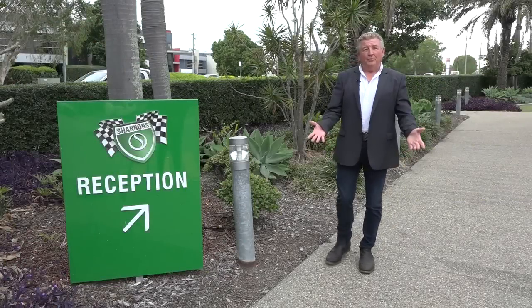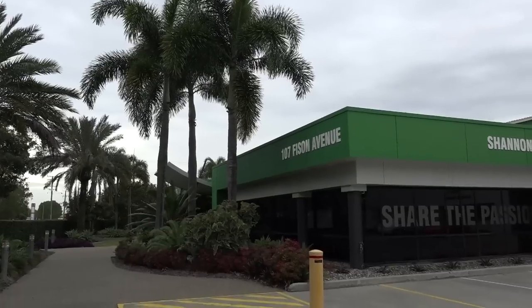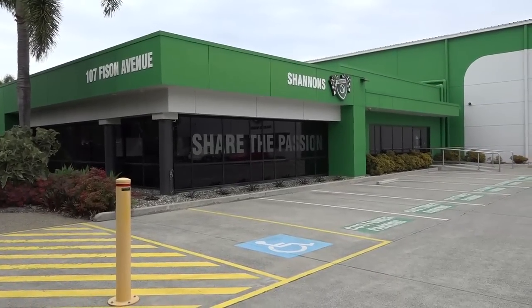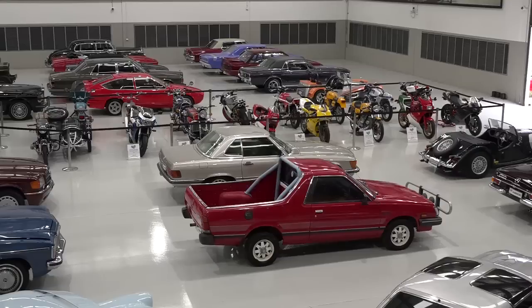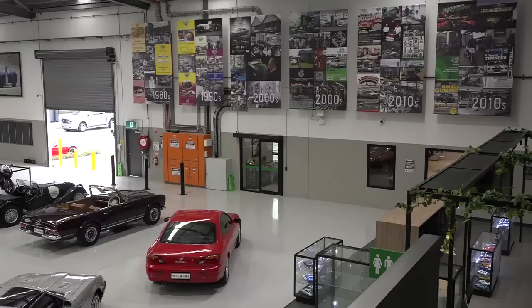Some of you may have seen this new Shannons premises, but if you haven't, it's a sight to behold. Back in 2021, in line with Shannons' milestone of their 40th anniversary auction, this state-of-the-art auction house facility was opened. It followed just 12 months after the opening of the equally impressive Sydney facility.